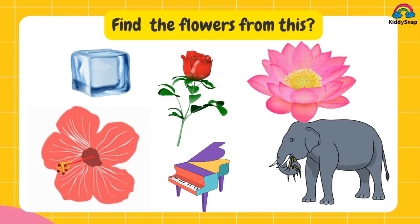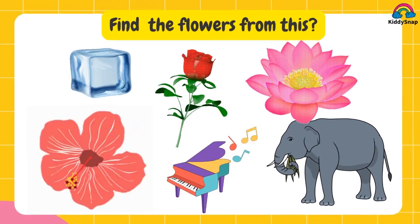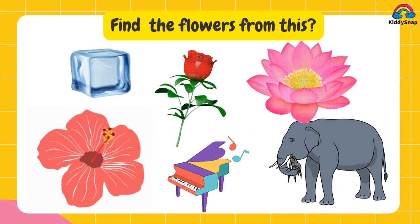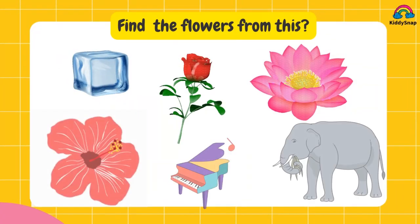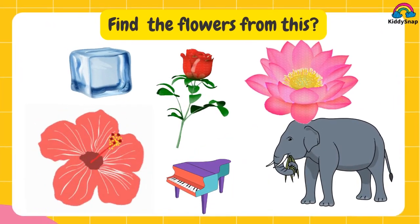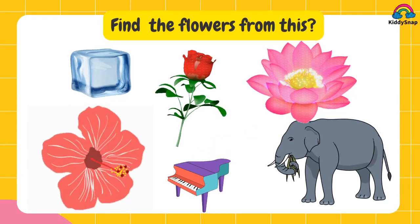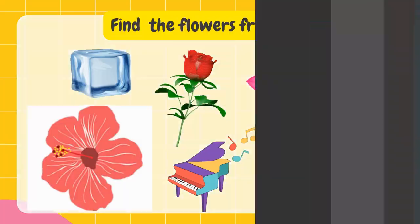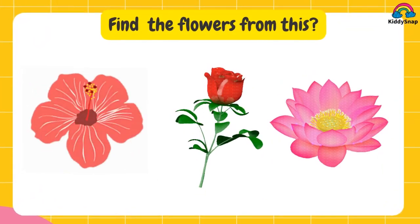Find the flowers from this. Kids, take the right answers. You are absolutely right — rose and lotus.